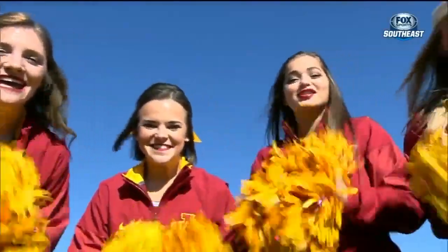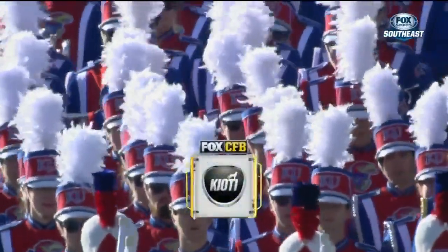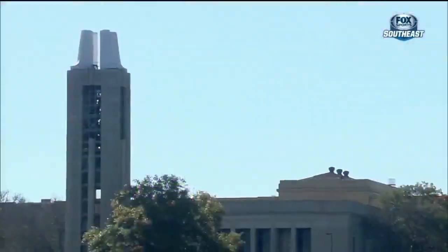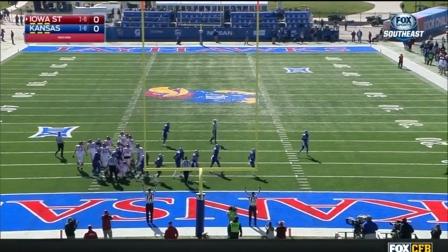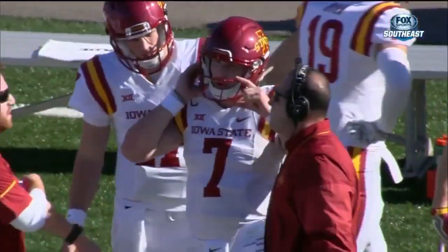Especially here in Lawrence, Kansas, where they're hosting the game today, or for the traveling fans from Ames, Iowa. Iowa State — the Cyclones — are on the road to visit the Kansas Jayhawks. Cole Nitton, the all-time leading scorer in Iowa State football history, bangs through a 23-yard field goal.